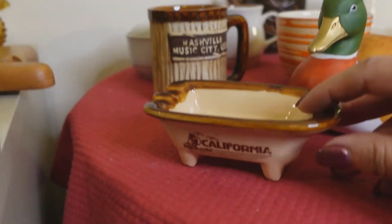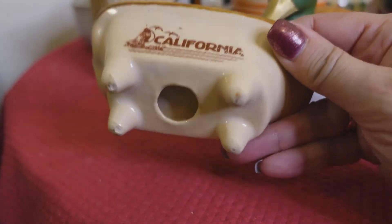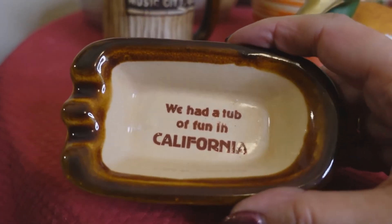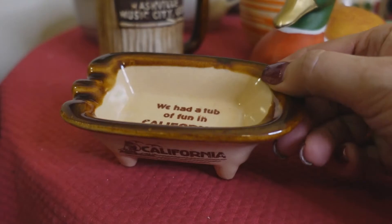Then I recently got this guy and he is just too cute. He's a little bathtub — this is so unique in the fact that it's a bathtub. There's not too much in bathtub decor. It's a vintage ashtray, and on the inside it says 'We had a tub of fun in California.' How adorable is that?